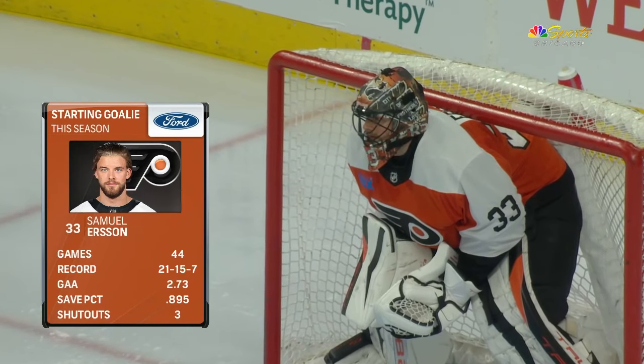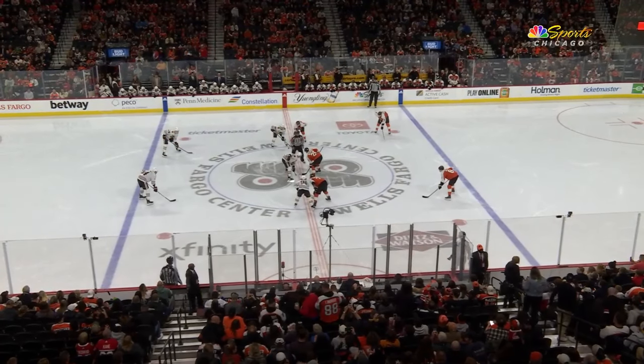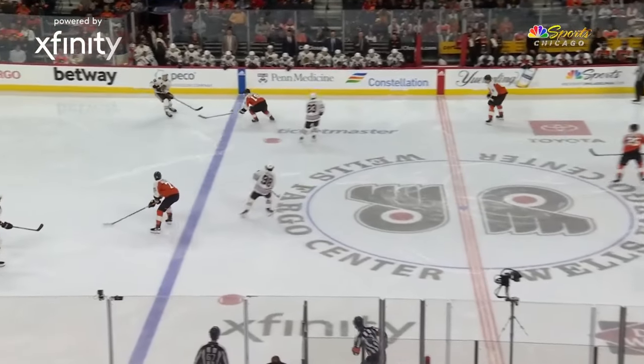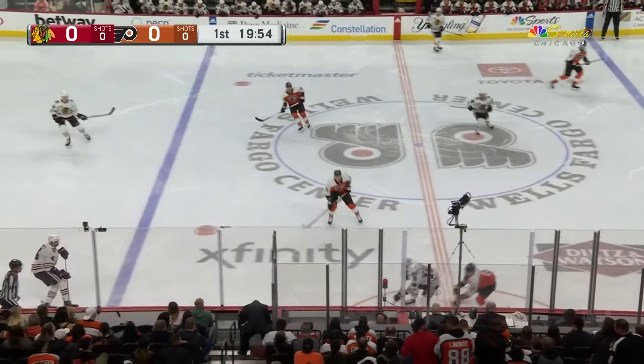And also from Sweden, Ersson is in his first season as a regular starting goaltender in the NHL. He's been very good. We've dropped the puck and we're underway. A first period brought to you by Toyota.